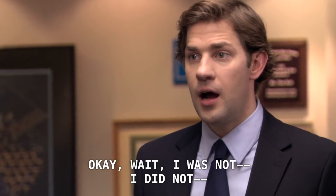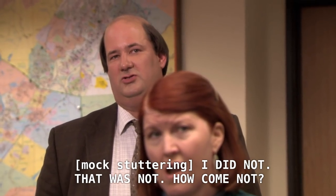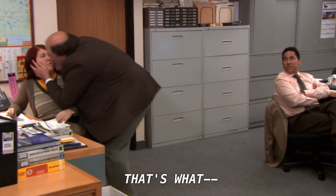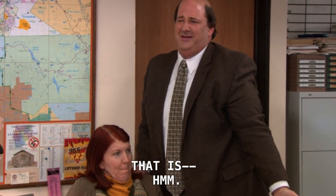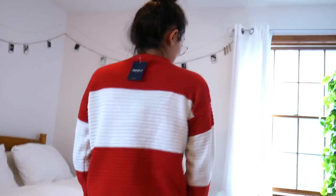Then I got this amazing beautiful sweater - my favorite sweater ever. It's like Where's Waldo, nautical, so cool color blocking. I'm so excited to wear it. The red and white is really giving me some Pepsi Cola vibes.